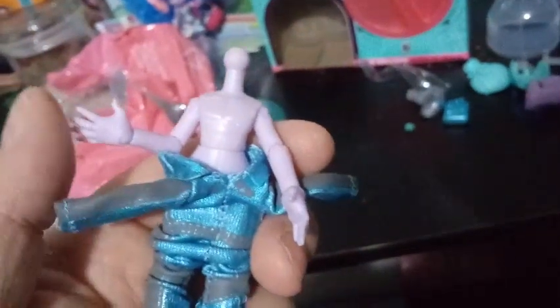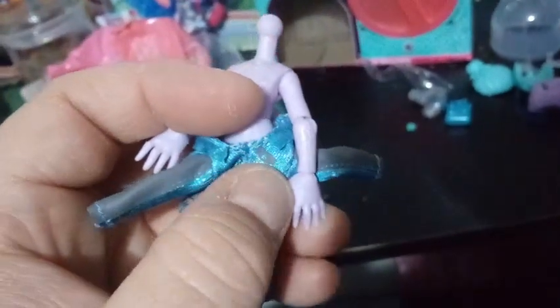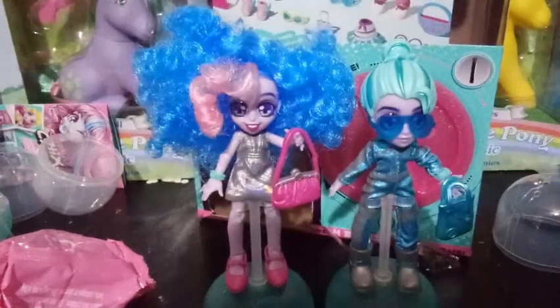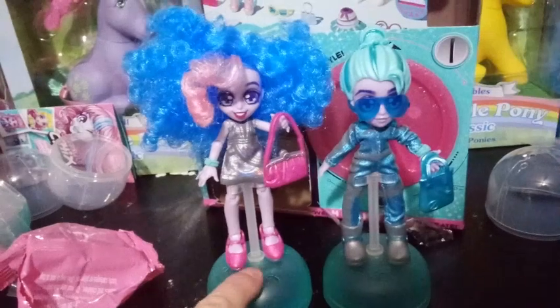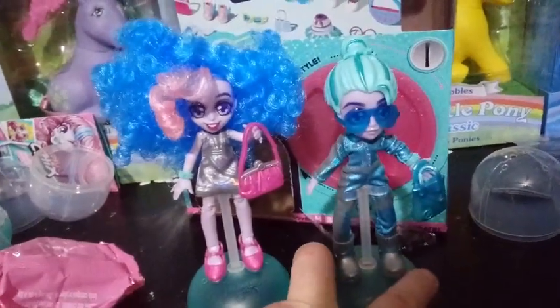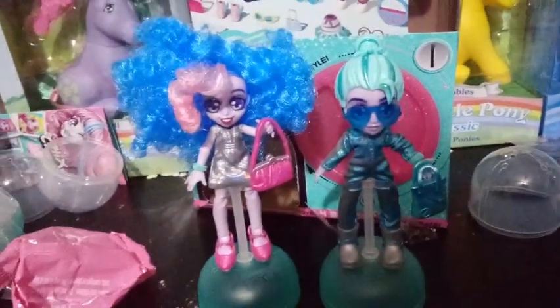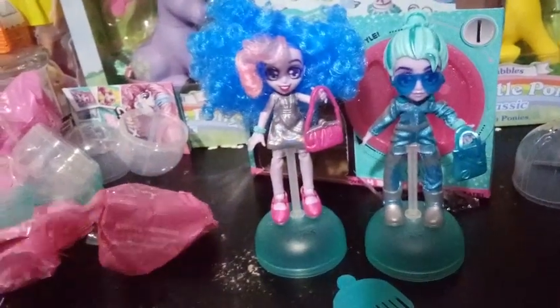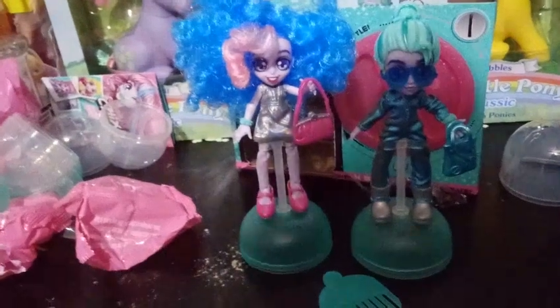Before I finish doing this, I just wanted to show you guys — mine's defective. There are two hands from the same side of the arm. I tried everything I could do to fix it, but no — his hand's the wrong hand for this arm. That sucks. I'll finish getting him dressed. As a collector, that's really gonna bother me. But on the other aspect, he might be more collectible because he's got a defective hand. Me personally, it's gonna bother me.